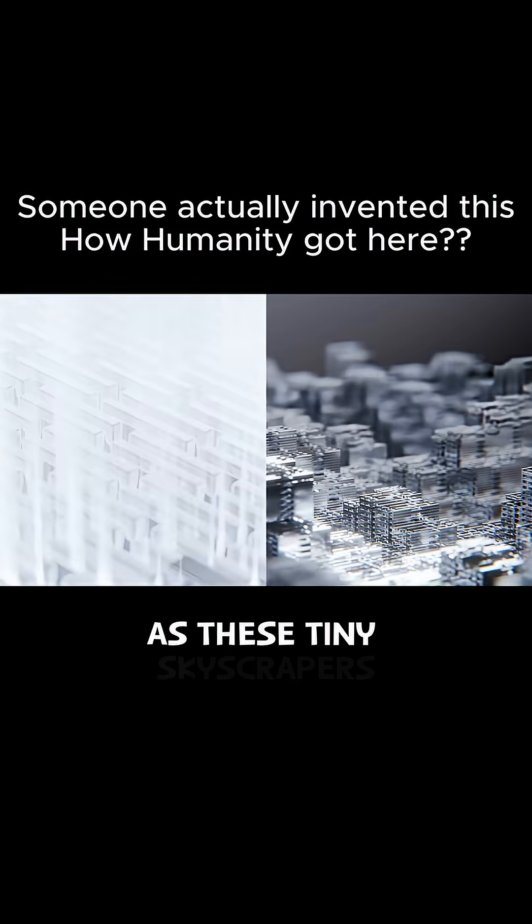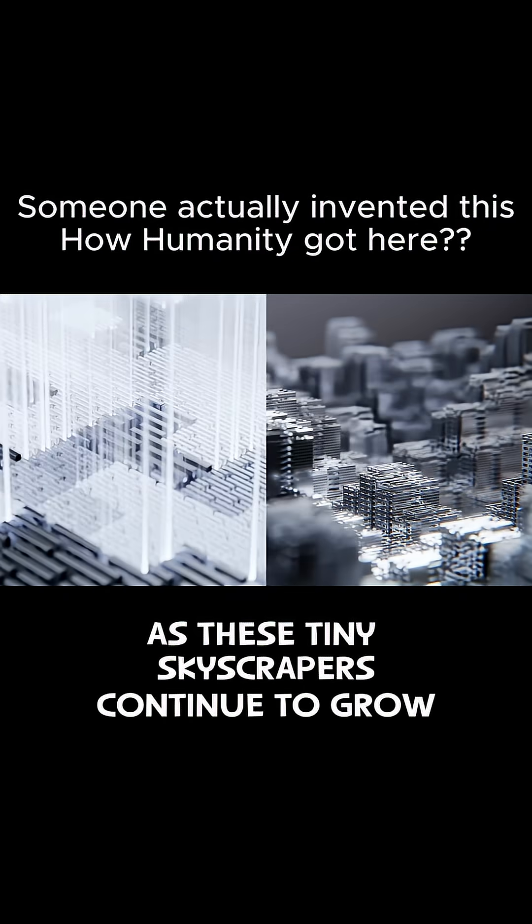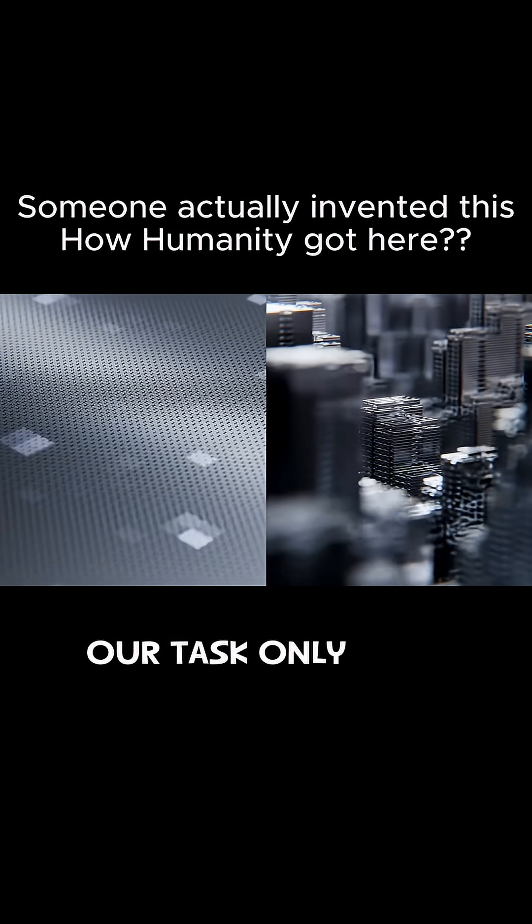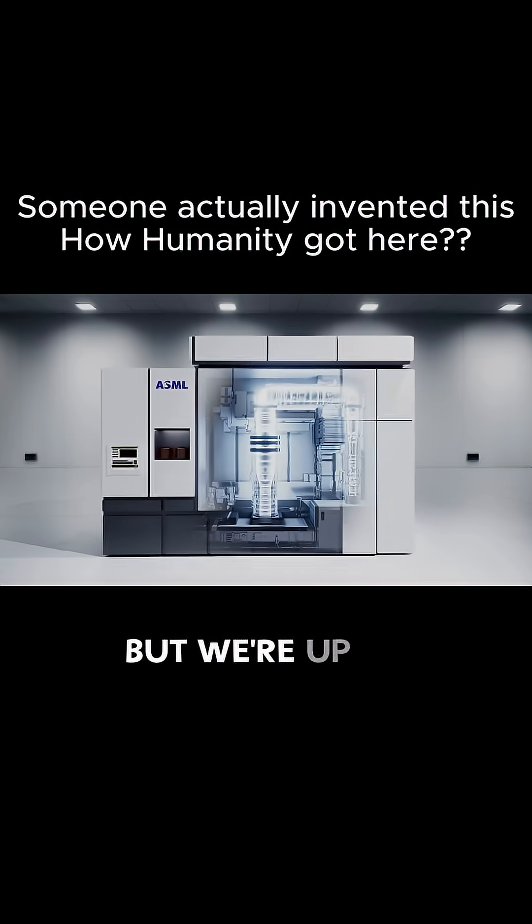As these tiny skyscrapers continue to grow and their features continue to shrink, our task only gets harder. But we're up to the challenge.